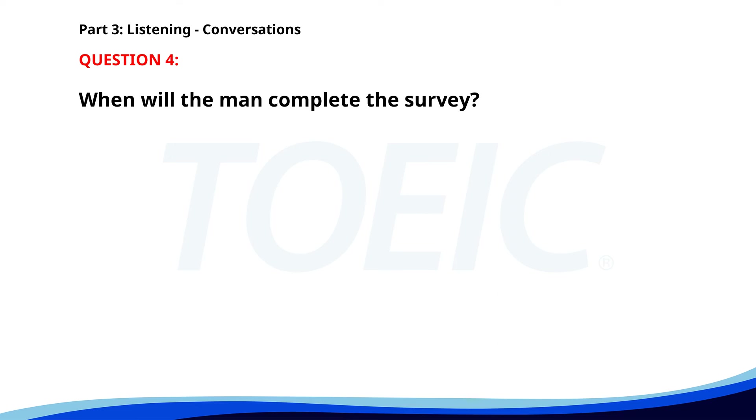Number 4. 'Have you completed the client feedback survey?' 'Not yet. I'm planning to do it today after lunch.' 'Make sure to submit it by end of day.' 'Will do. Thanks for reminding me.' When will the man complete the survey? A. Tomorrow. B. Next week. C. Today. The correct answer is C. Today.